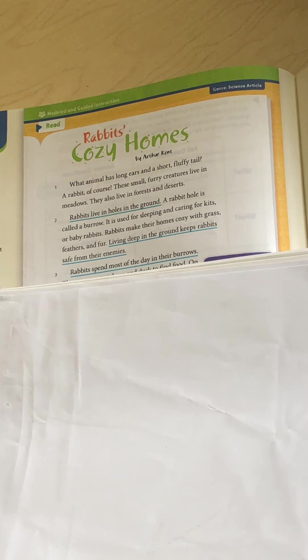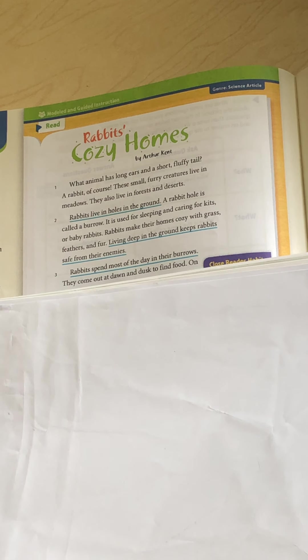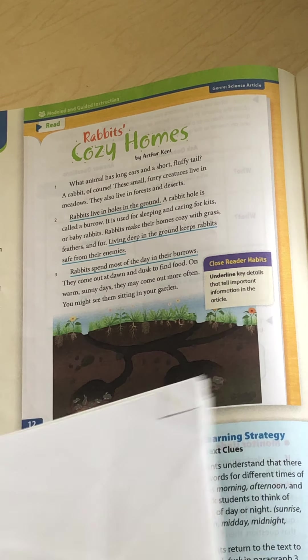Paragraph three. Rabbits spend most of the day in their burrows. They come out at dawn and dusk to find food. On warm, sunny days, they may come out more often. You might see them sitting in your garden.